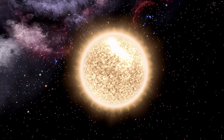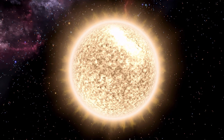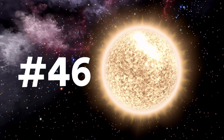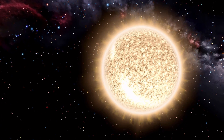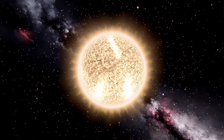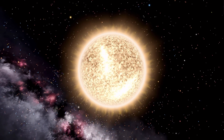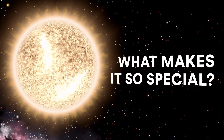The North Star, or Polaris, is not an especially bright star. It's ranked 46th out of the top 50 brightest stars in the night sky. It's not exceptionally large or small, hot or cool, young or old, close to the Earth or distant. So, what makes it so special?